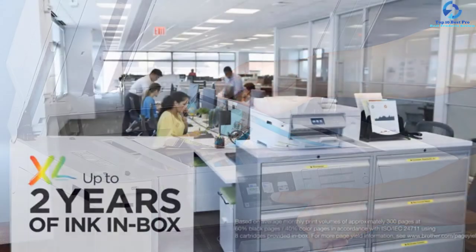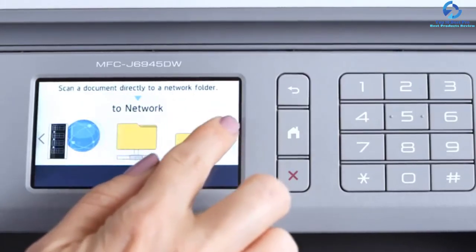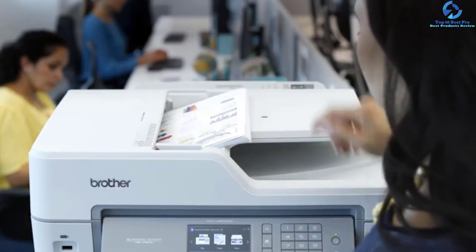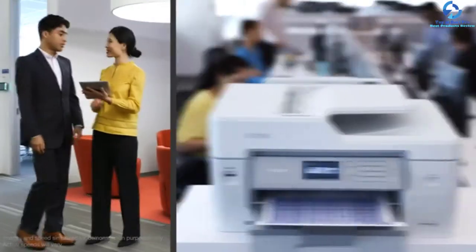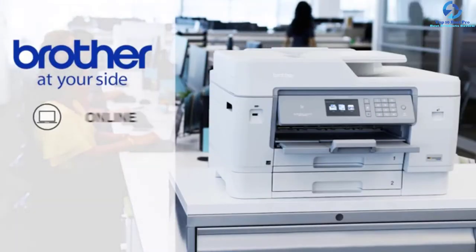You can scan and cloud print from the touchscreen directly with this unit. You will enjoy uninterrupted printing with the high-capacity InkVestment tank cartridges and internal ink storage tank for about a year. It makes use of a revolutionary InkVestment tank system which holds more ink. Users prefer this model due to the 250-sheet capacity paper tray. The Dash Replenishment feature measures ink levels and automatically reorders when it is low.